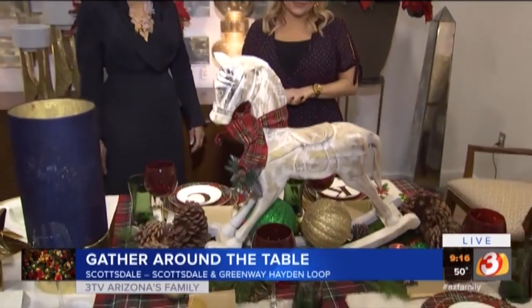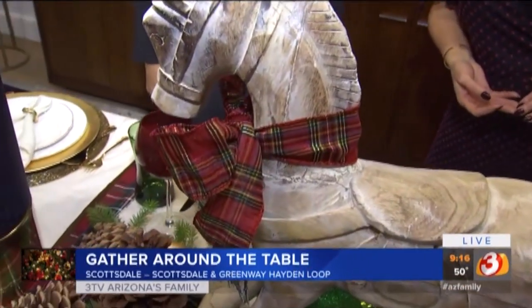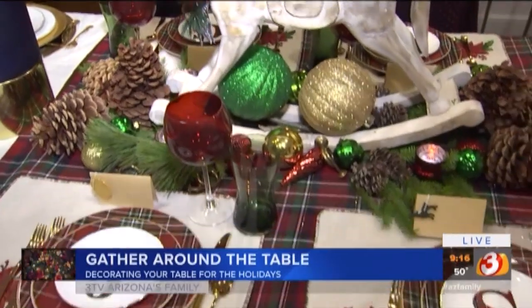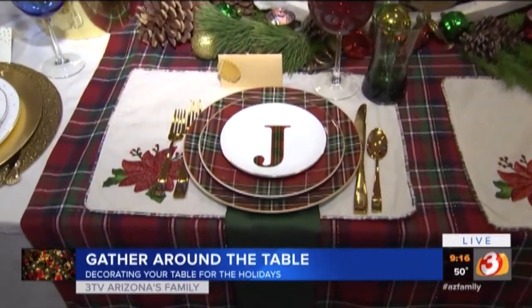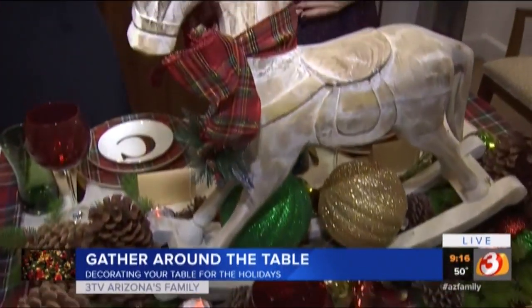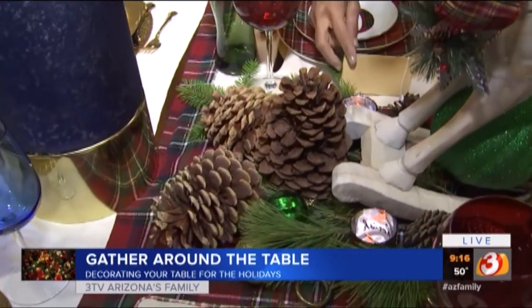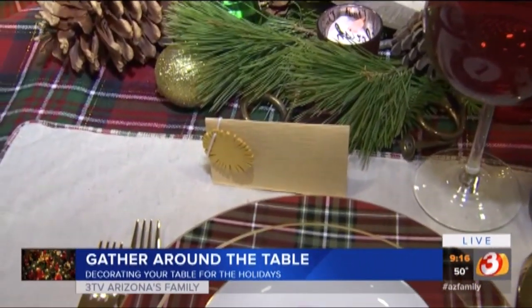Tell me about this. Plaid is one of the hottest things you're seeing in tabletop as well as home decor. So I created this really fun, casual dining experience with plaid for the plates and then the tablecloth, the ribbon around the horse, and there's nothing like pine cones and French horns and little name cards with ornaments — and that's something that you could do yourself.